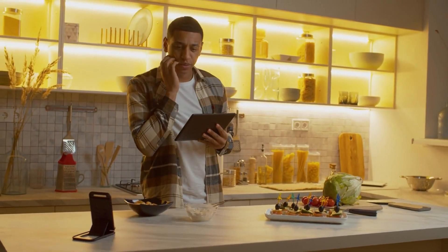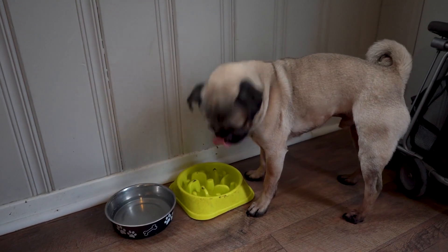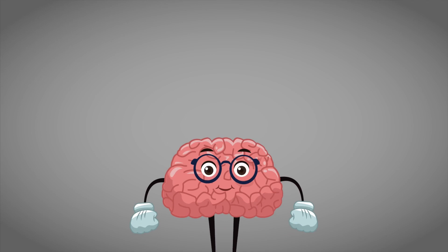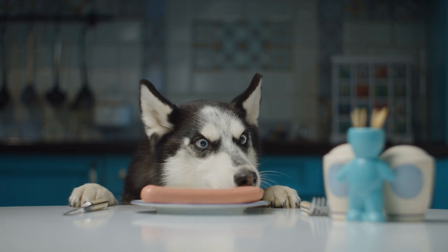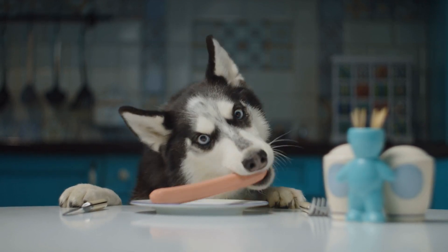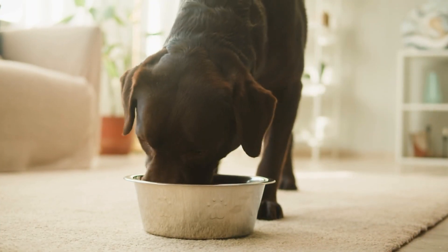Now, you might be thinking, what on earth is a puzzle feeder? Well, imagine if every meal you ate was served in a way that challenged your brain. Sounds fun, right? That's exactly what puzzle feeders do for our canine companions. They're not just bowls — they're brain games that make mealtime an adventure. Picture this: your dog, nose twitching with excitement, paws working diligently to unlock the secrets of their dinner. It's like giving them a daily dose of doggy jeopardy.